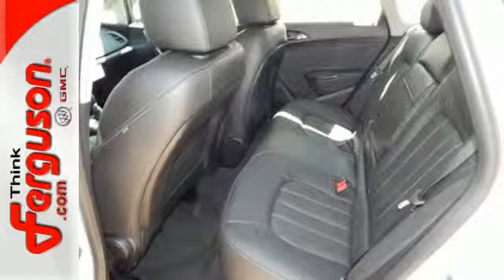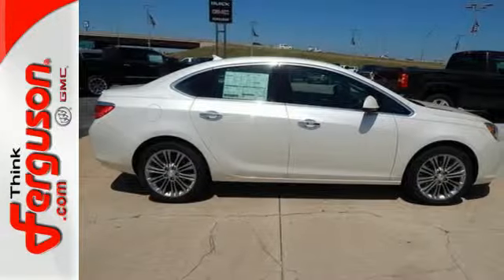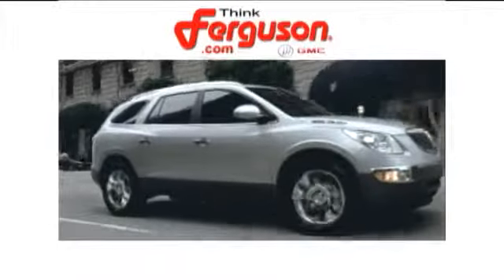You'll enjoy an entirely stress-free experience. Come in for a test drive today. The deals won't get any better than they are every day at Ferguson Buick GMC. The customer service is great too.